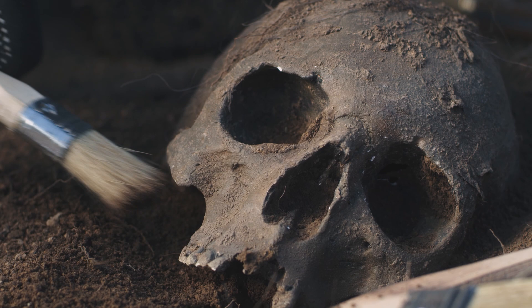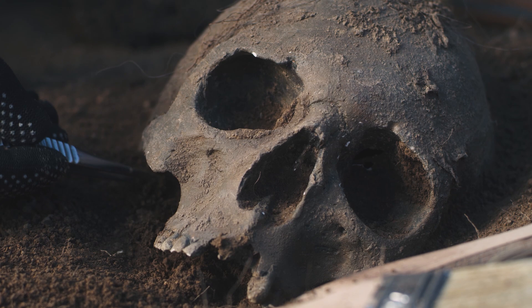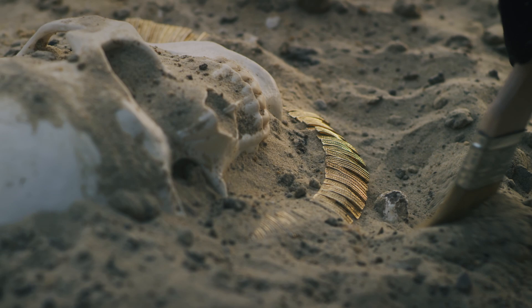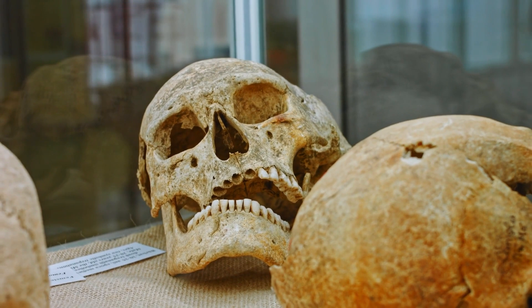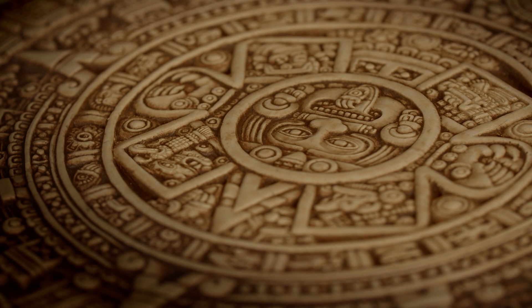Despite all the skepticism and controversy, the Mitchell Hedges skull continues to captivate us. There's something about an unresolved mystery — it's like a puzzle that's missing a few pieces. We've pondered over the origins of the skull, marveled at its physical characteristics, and dived into the whirlpool of skepticism. But what does this enigmatic artifact represent in the grander scheme of things? In one way, the skull is a symbol of human curiosity. We yearn to uncover the secrets of our past, to understand our roots, and sometimes we stumble upon artifacts like the skull which defy easy explanation. They challenge our perceptions, pushing us to rethink and reassess our understanding of history.